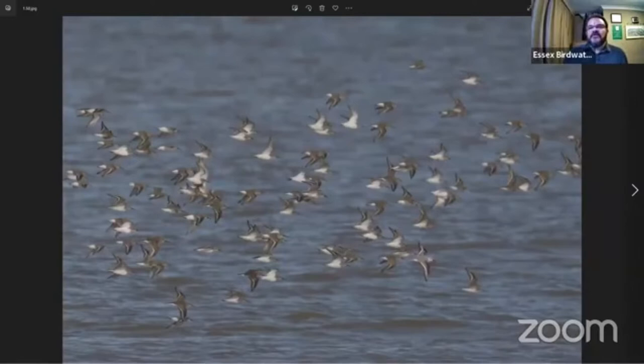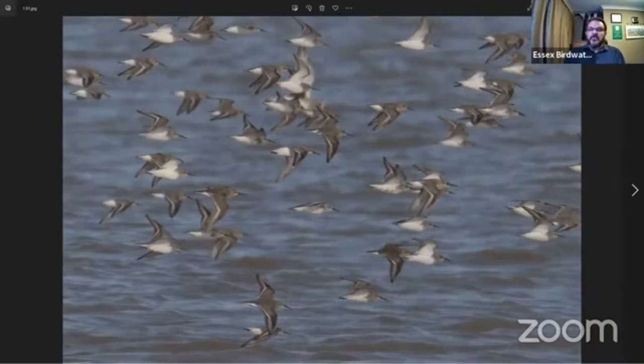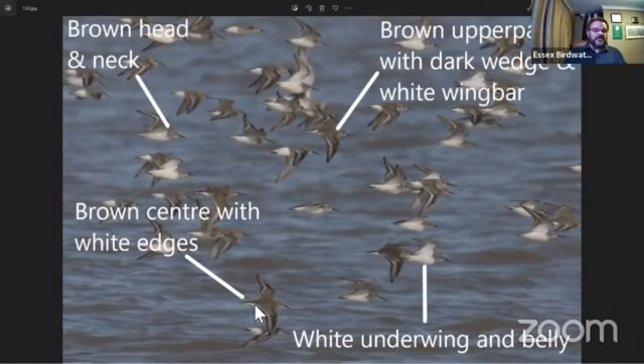This is Dunlin in flight — you might spot a different species in the flock, which we'll be covering later. The birds generally look brown and white. They're very twisty and turny in the light, so if the sunlight catches them you tend to see the white undersides really glistening as the flock moves up or down the river or estuary. The rump is a brown centre with white tail edges, quite prominent in flight. You could confuse it with Curlew Sandpiper, which has a white rump — but Dunlin has a brown rump with white edges. Brown upper parts with a darker wedge on the wing and a fairly noticeable white wing bar.